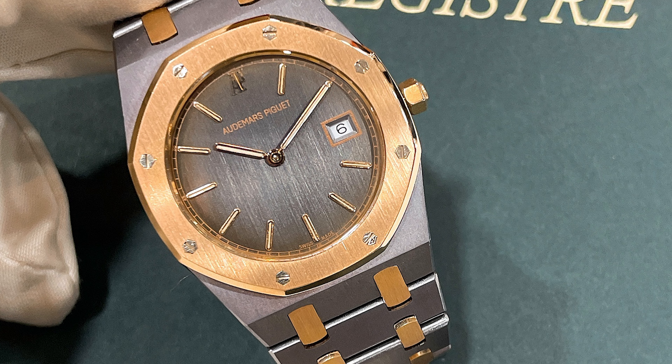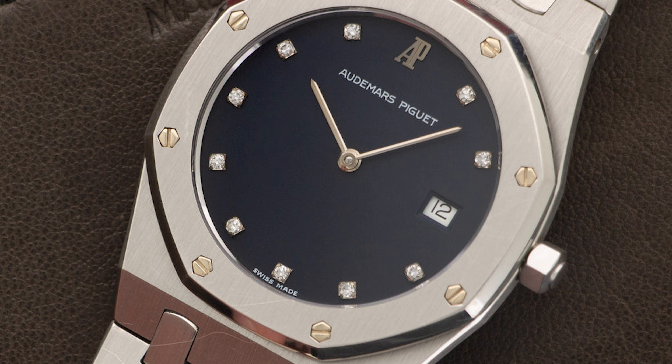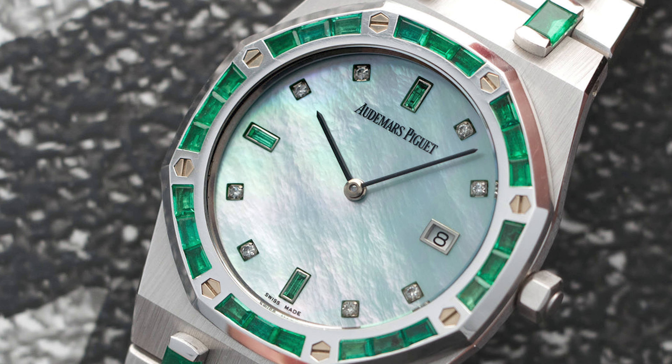It also comes in tantalum and rose gold, which is a killer combination. Tantalum is a pretty exotic metal that hasn't been widely used in the industry for many years, but it's starting to come back. There's also a two-tone tantalum and steel combo. You have it in full steel, yellow gold, white gold, and platinum — many different versions, as is common with the Royal Oak.